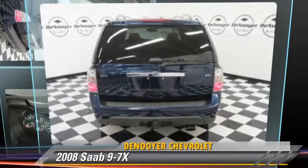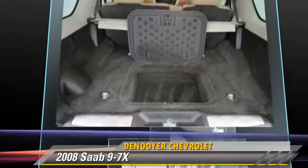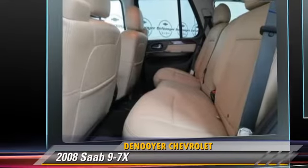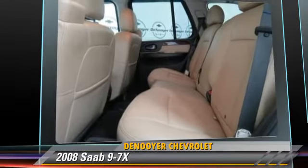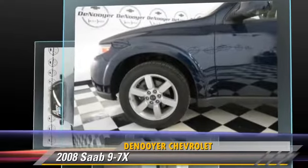Powered by a 5.3-liter eight-cylinder engine with an automatic transmission, this vehicle gets up to 19 miles per gallon. This Saab features powered door locks, towing package, and all-wheel drive.